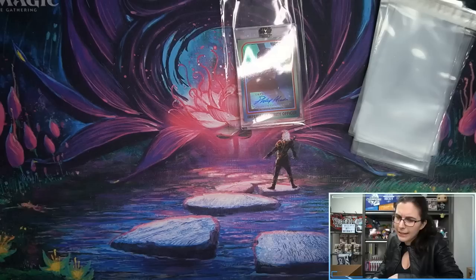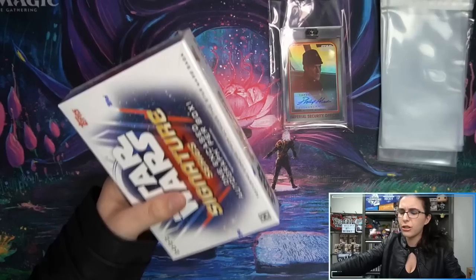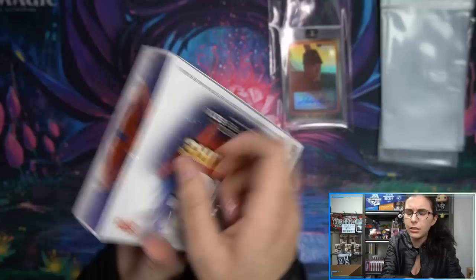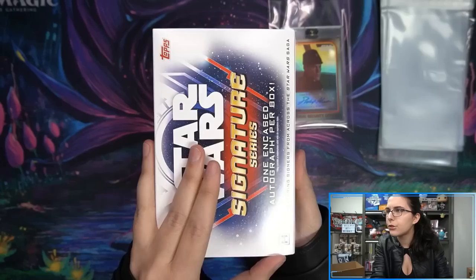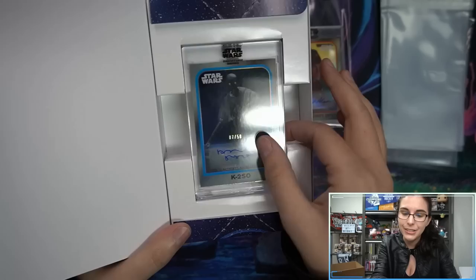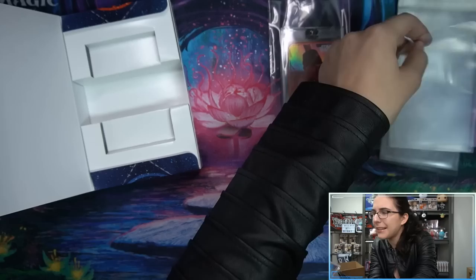I like the base design a lot better than the variation, but I could see people actually liking the variation better. It's a very classic Star Wars design. Box two: we have another variation — blue K-2SO, number 07 of 50, autograph variation, Alan Tudyk. That's cool — neat blue autograph here. I like the image they chose. Interesting to kick things off with two variations.